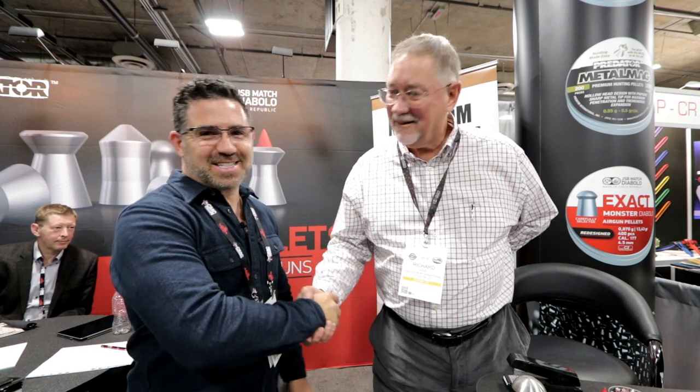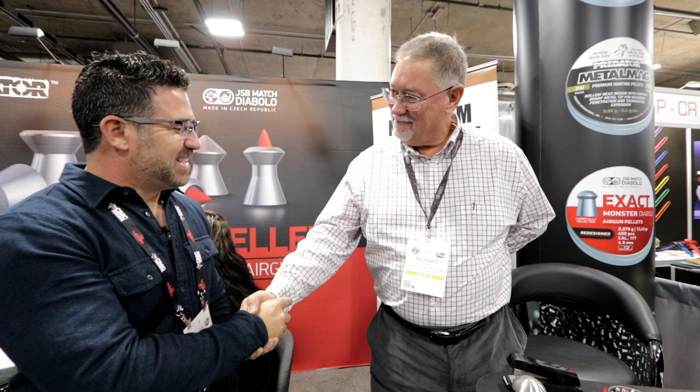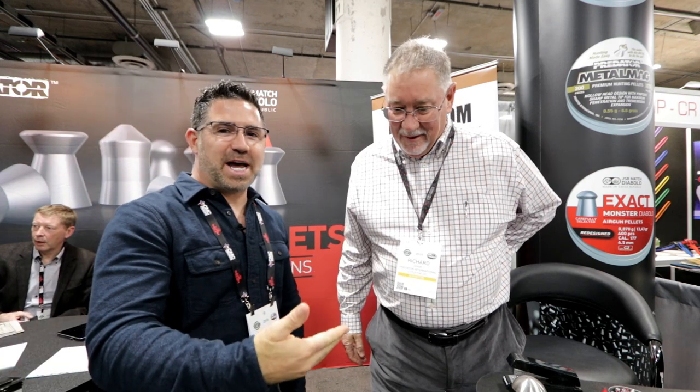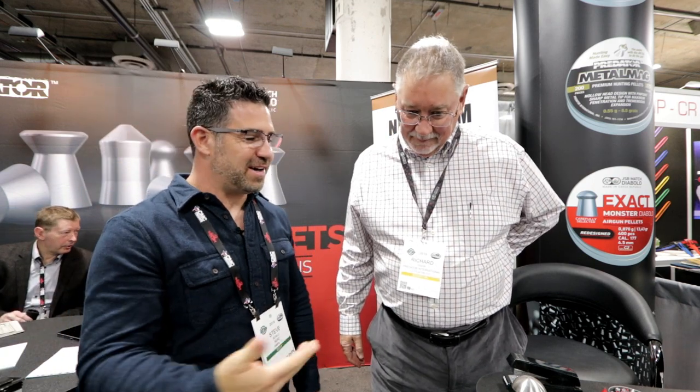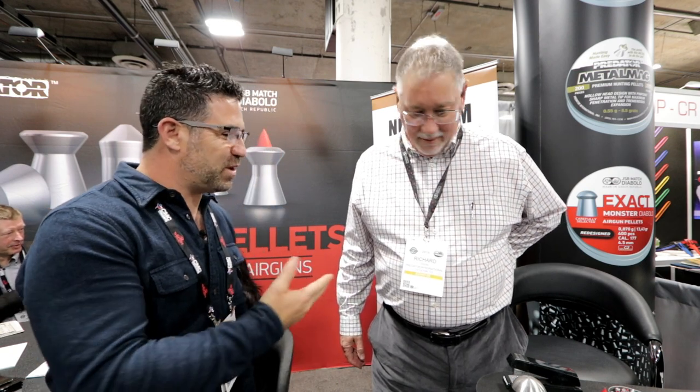We're here with Richard Dixon, or Dick Dixon, in the JSP Predator booth. I wanted to stop by because there's some new things going on here, and I've asked Dick to take you guys through it. So Dick, the floor is yours.